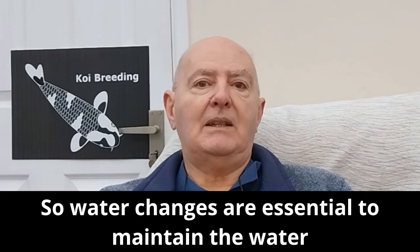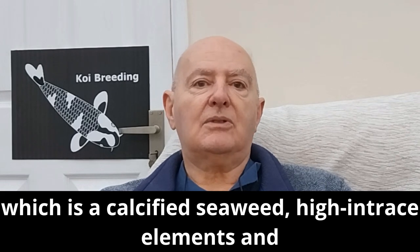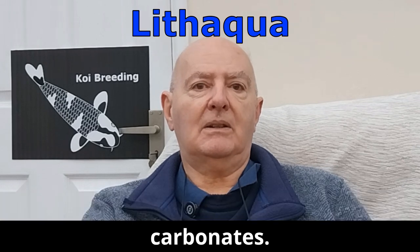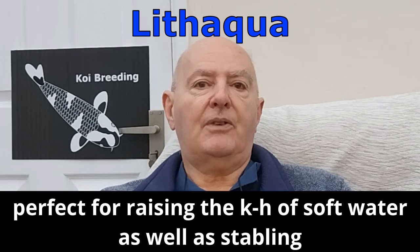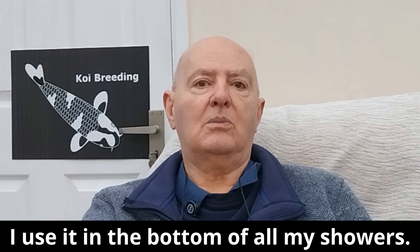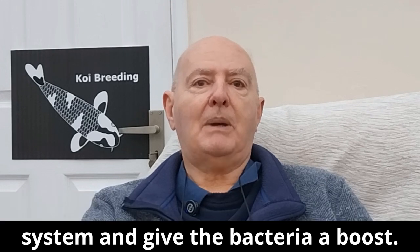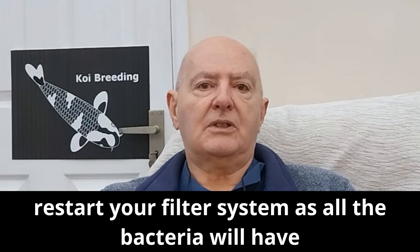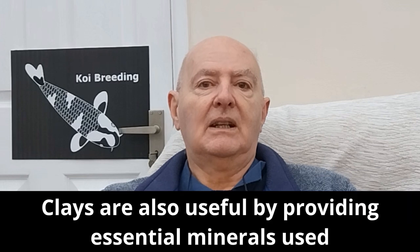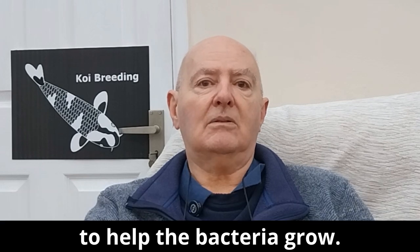If the pond was left alone with no water changes, the water would get so acidic it would cause a pH crash and your koi will die. So water changes are essential to maintain the water hardness. You can buffer with oyster shells or Lith Aqua, which is a calcified seaweed high in trace elements and carbonates. It is the ideal filter media due to its porous construction, perfect for raising the KH of soft water as well as stabilising the pH. I use it in the bottom of all my showers — it's worth putting some into a new pond to buffer the system and give the bacteria a boost. If you have a pH crash, you will have to reboot your filter system as all the bacteria will have died. Clays are also useful by providing essential minerals to help the bacteria grow.